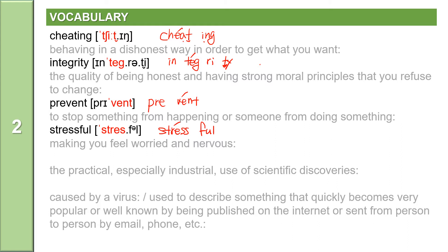The next word: the practical, especially industrial use of scientific discoveries. The word is technology. Technology is a noun. It has four syllables: T-E-C-H-N-O-L-O-G-Y, with the accent on the second syllable — 'nol'. Technology. Technology means the practical, especially industrial use of scientific discoveries.